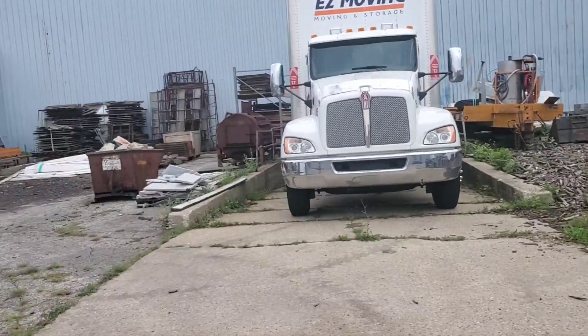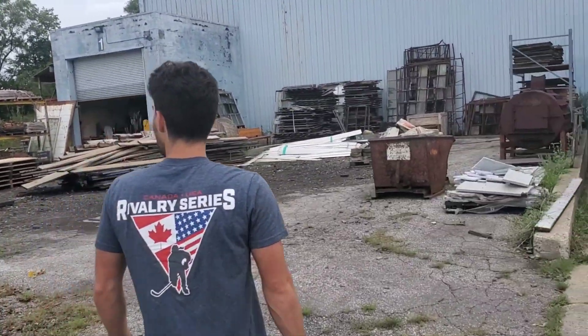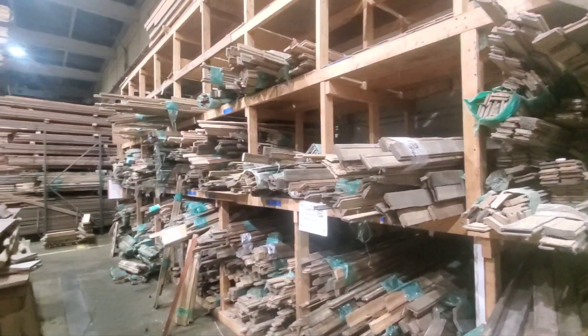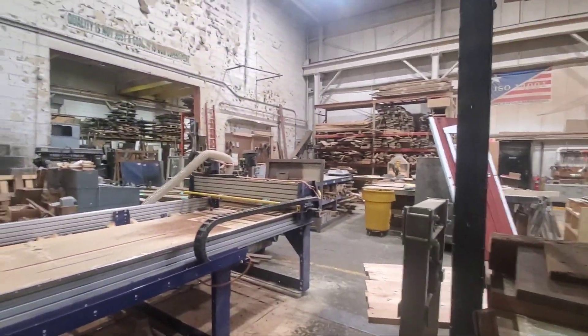Old reclaimed things here — houses that have been torn down. Might be able to utilize some of this for the cabin. Thanks for coming out. All sorts of lumber, all reclaimed old lumber in this place. Very interesting.